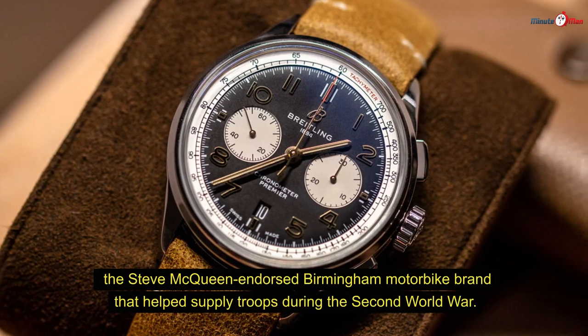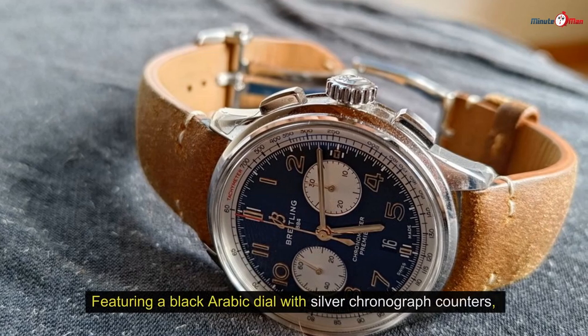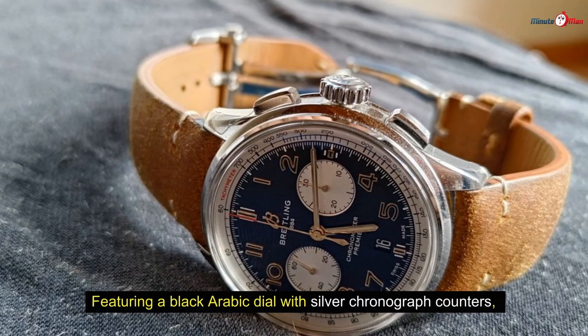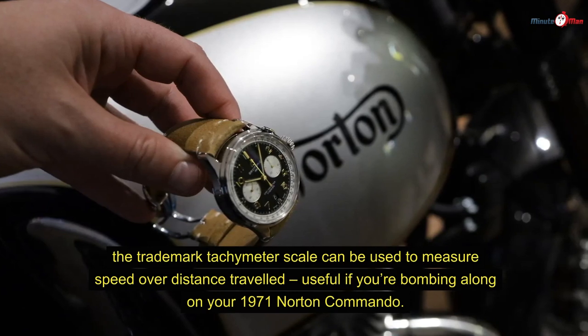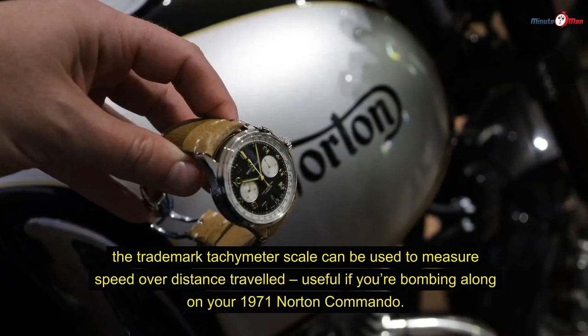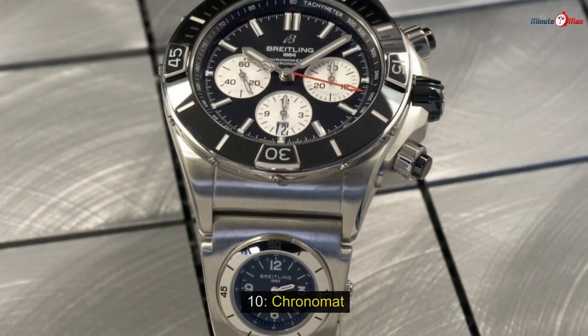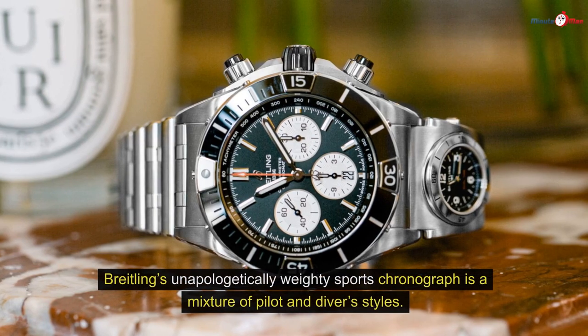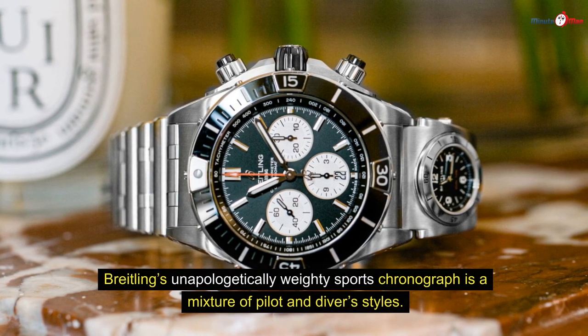Number nine: Premier B01 Norton. A limited edition produced in collaboration with Norton — the Steve McQueen-endorsed Birmingham motorbike brand that helped supply troops during the Second World War. Featuring a black Arabic dial with silver chronograph counters, the trademark tachymeter scale can be used to measure speed over distance traveled, useful if you're riding along on your 1971 Norton Commando.